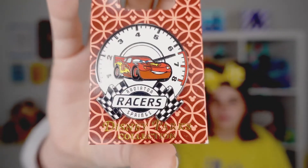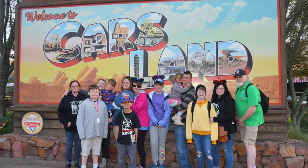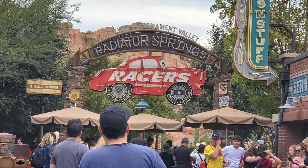This next one is from Radiator Springs for the Radiator Springs Racers ride — another really fun ride. We were there with extended family so it means a lot to us and we got the pin. The first time we went to California Adventure I didn't go on it, but the second time I decided to go on it and did not regret it. The scenery is really neat and makes you feel like you're actually in the movie.